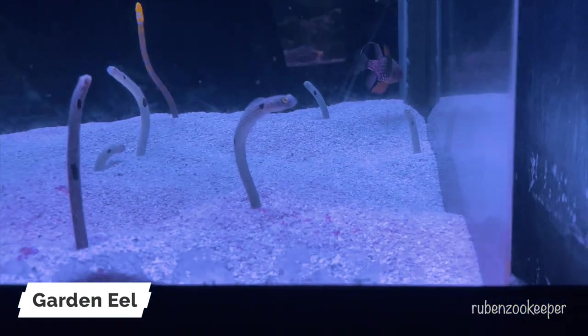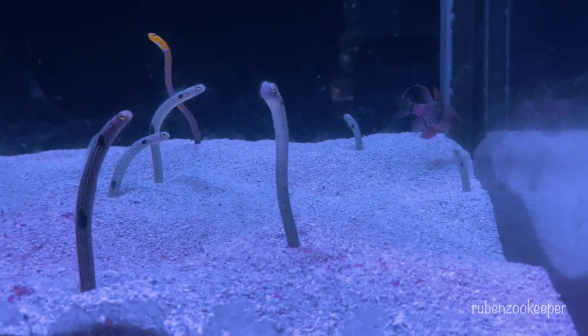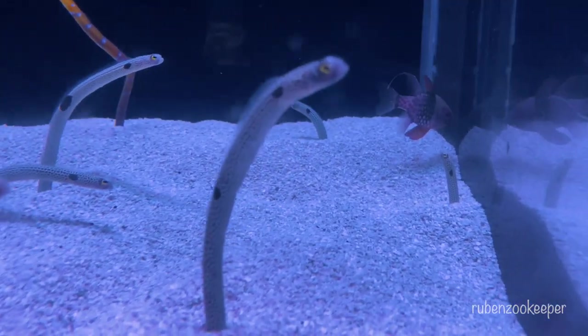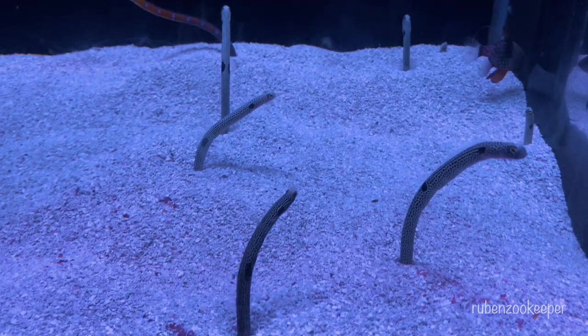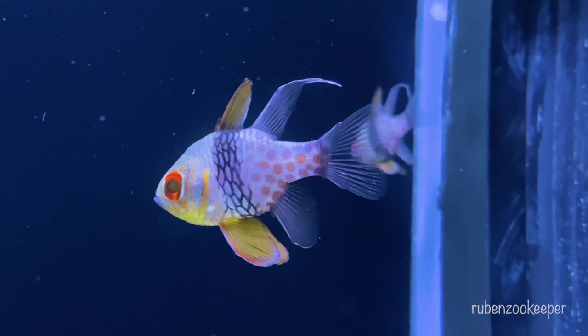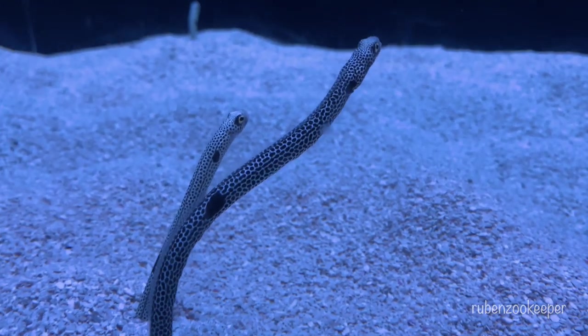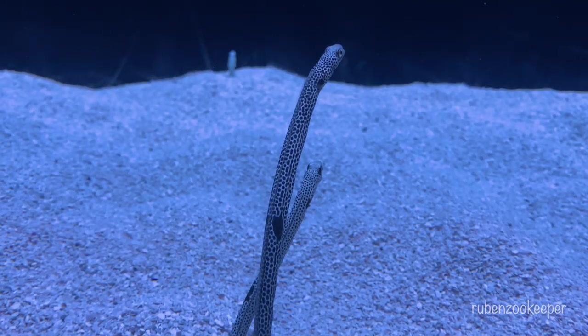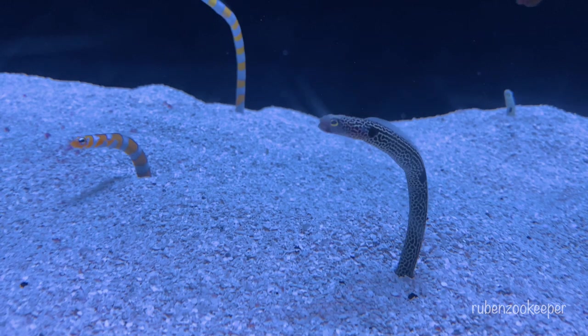Garden eels are small, slender eels that belong to the family Congridae. They are found in warm, tropical waters around the world, typically living in sandy or muddy sea bottoms. Garden eels are named for their behavior of living in large colonies that resemble a garden of plants. They burrow into the sand with only their heads and upper bodies exposed, and sway back and forth in the current like blades of grass in a garden. This behavior allows them to filter feed on planktonic organisms that drift by in the water.